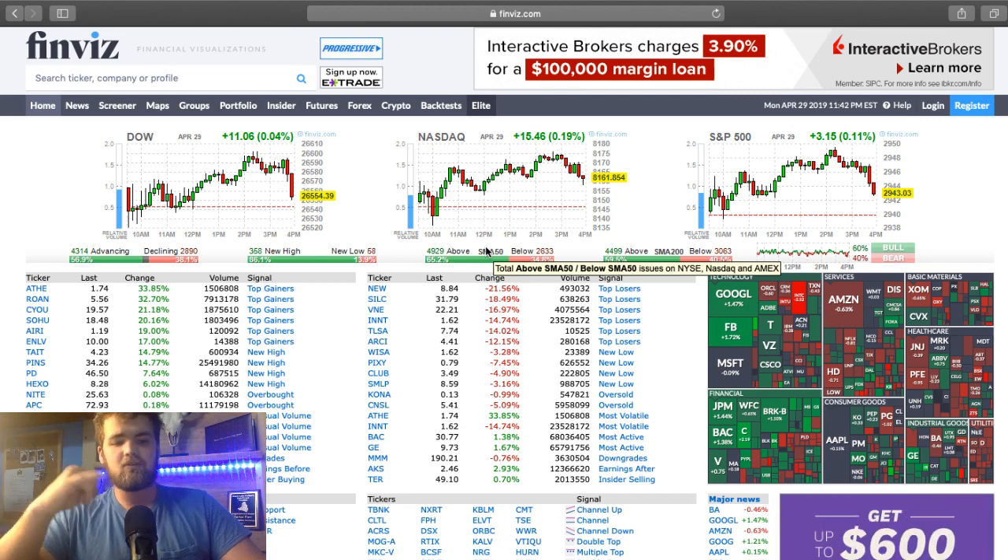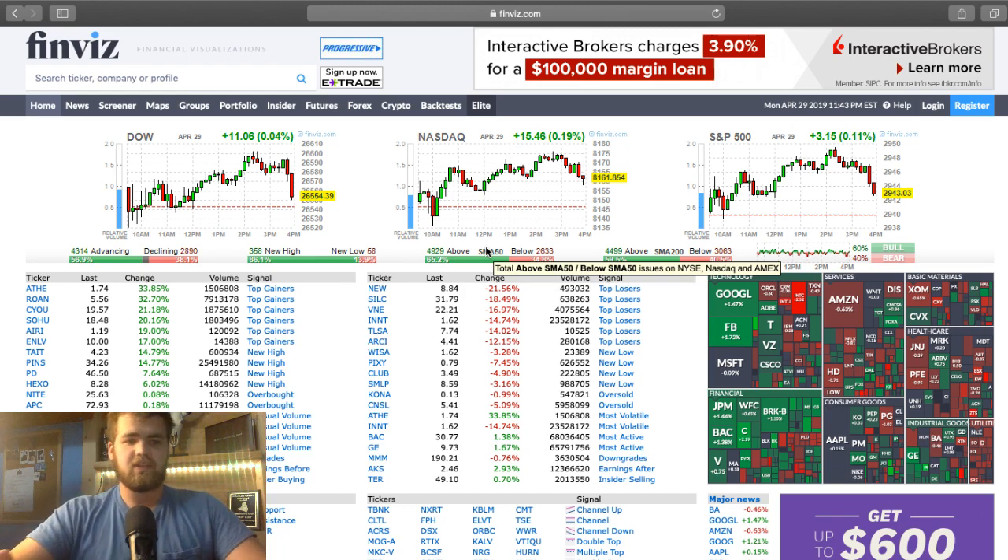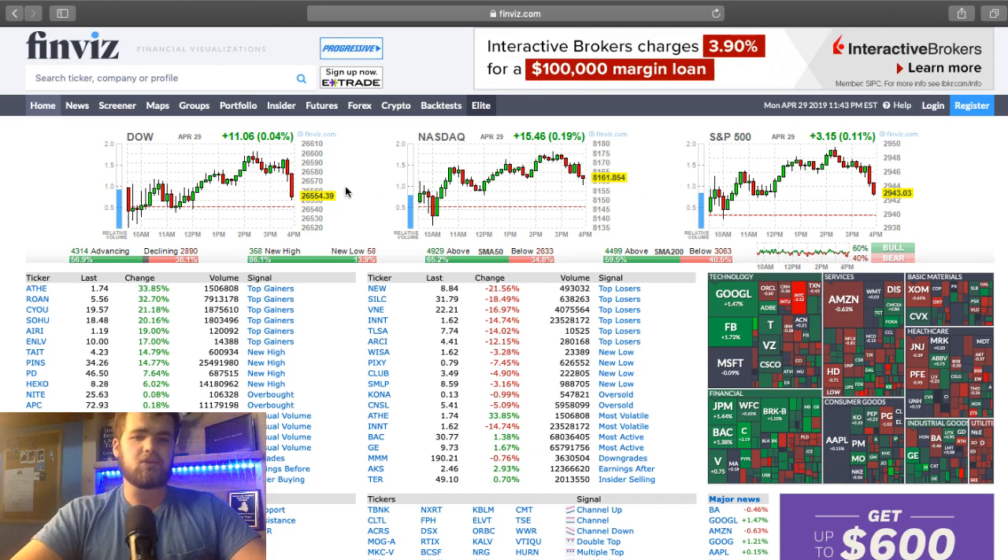I would not recommend this for actually day trading, but more for swing trading or even long term investing to find stocks, because you can still look at stock charts and everything like that. So this is the homepage right here. As you guys can see, we have the Dow Jones, NASDAQ, and the S&P 500 — pretty much just the overall market. You guys can see we're green on the day, which is great.